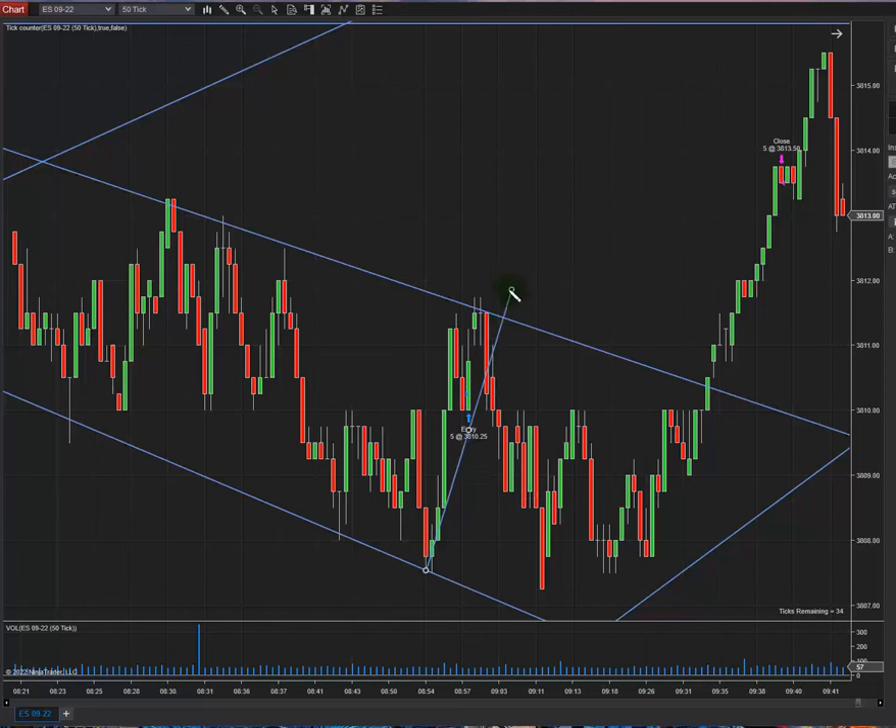In my trading chart as well, there is an uptrend happening. This is a high-probability area.